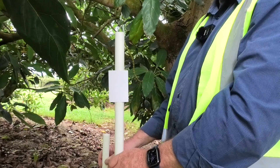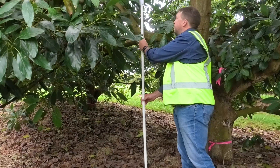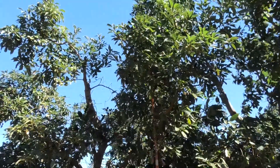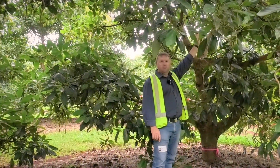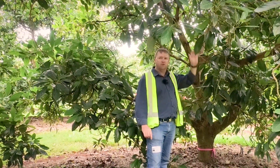The easiest and simplest way to check your spray coverage is with poles and some water-sensitive paper. Make sure the pole reaches the height of the top of the tree, then place water-sensitive paper every metre up that pole to assess the coverage all the way through the tree. Positioning should be off-centre, up through the middle of the tree and off to one side, to ensure you're getting coverage on both sides of the tree.